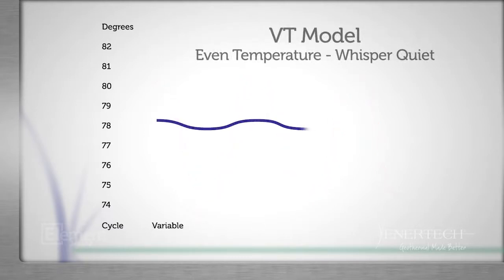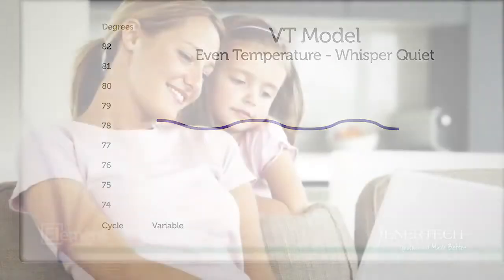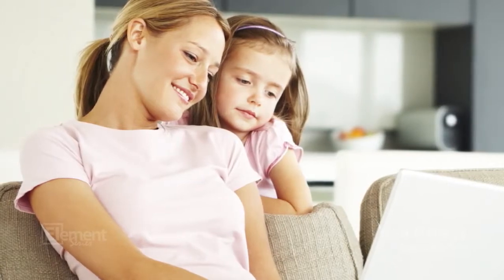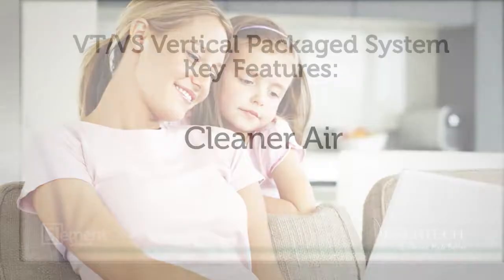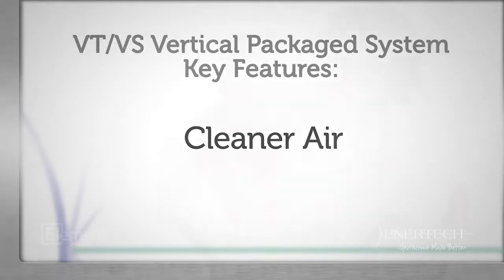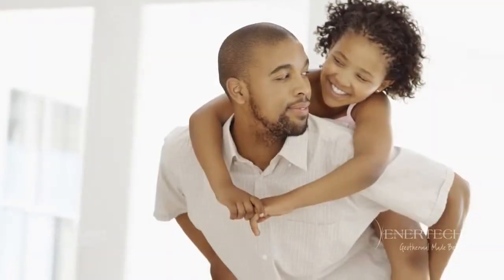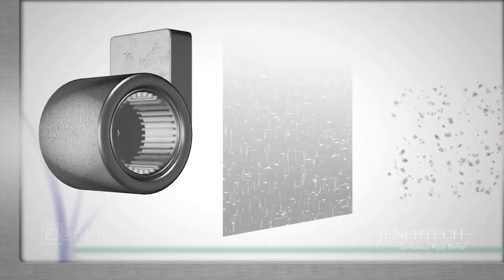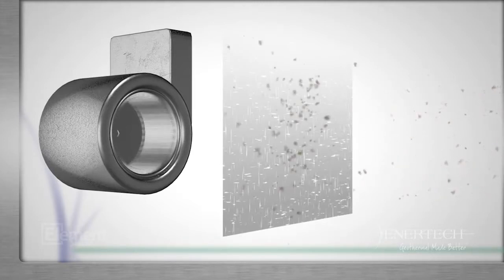The VT's variable speed blower circulates air continuously at low volume with fewer on-off cycles. In the off cycle, you can choose a quiet circulation mode. This reduces stratification of hot air at the ceiling and keeps rooms more consistently warm and comfortable. Most homes have at least one person living with allergies. The only time a filter captures airborne particles is when the blower is energized. Said another way, if the system is not heating and cooling, it's not filtering.